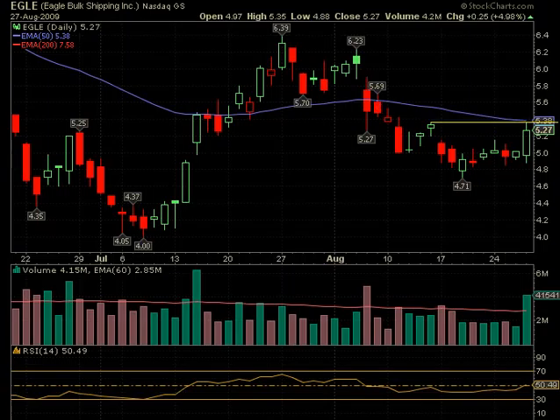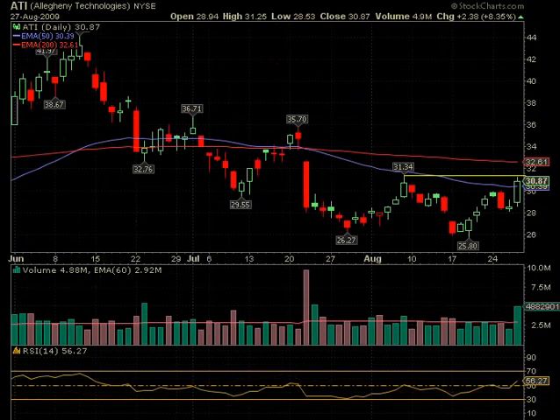ATI over $31.34 — this is already above its 50-day, so it would be at least $1.30 to get up to the 200-day. Looking left, there's a long red candle there, so there's a good chance that if it breaks here it will get up to that 200-day, especially with the volume that was behind it.